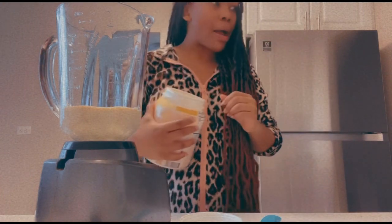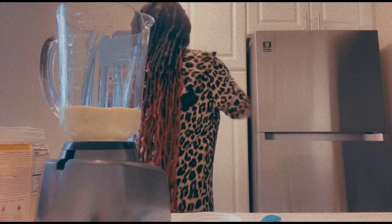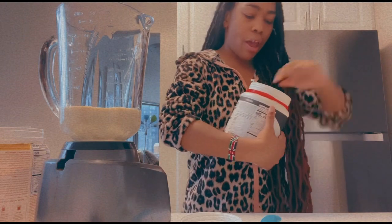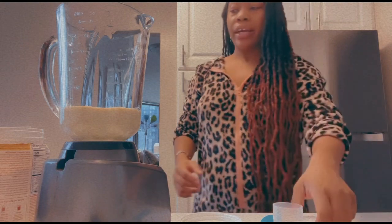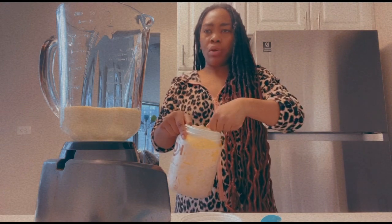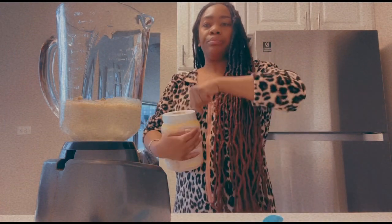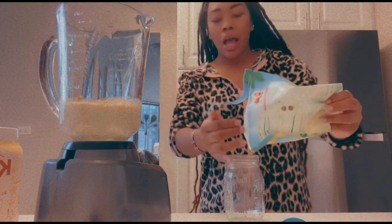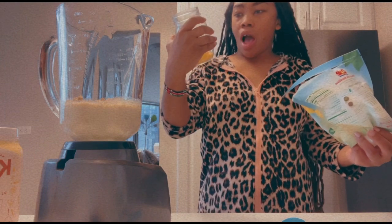Next I want to use a plant-based protein powder — you can use whatever kind you like. I'm going to put in one scoop of protein powder because the body can only process about 20 to 25 grams of protein in one sitting. This is going to be a plant-based protein powder. This part is really important: I'm not putting any artificial sweeteners into this smoothie. It's going to be naturally sweet because Mother Nature already has that taken care of.